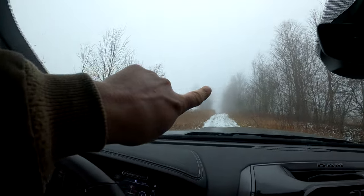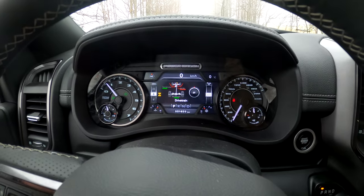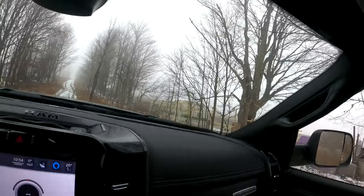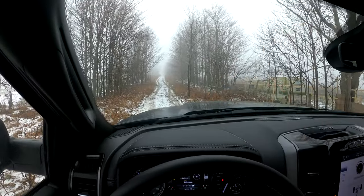Now with the rear differential locked, we'll see if we can get higher up the hill. You should never try to lock a diff while you're spinning out — that's a really quick way to blow up a differential. Ideally, you slowly roll those wheels into the axle lock. There you go — we have the axle lock, that rear diff is locked up, and we'll see how much farther we can go up this hill with this wonderful truck.